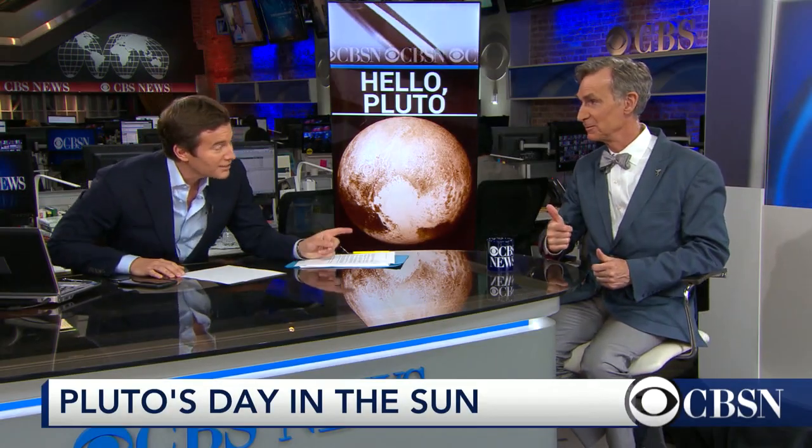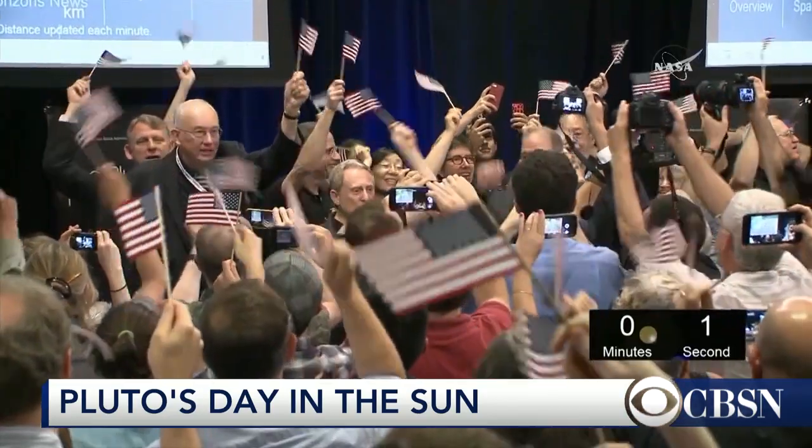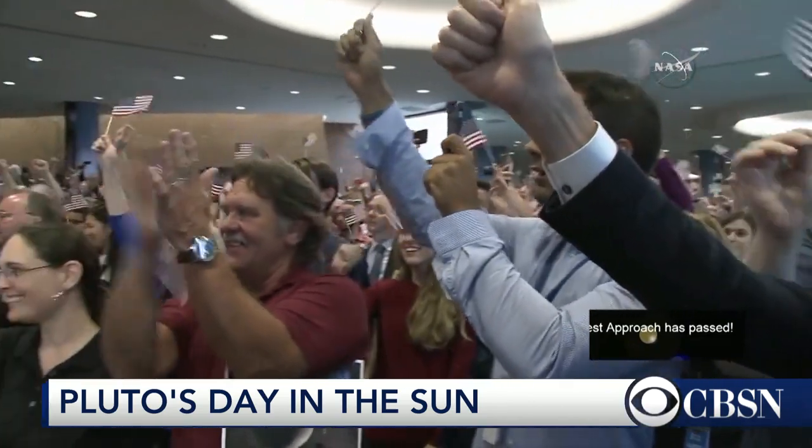We are joined now by Bill Nye. You were inside the control room when this flyby happened, because I'm watching the engineers react and I saw you there. Yes, I was there yesterday.